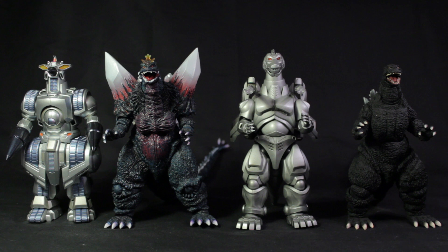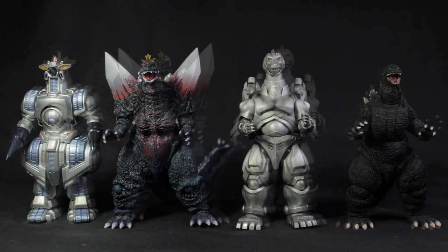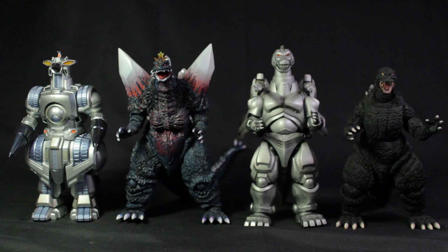Hello everyone, it's Diego Doom here and today I'm bringing you a size comparison video. Let's jump into the size comparison video itself.